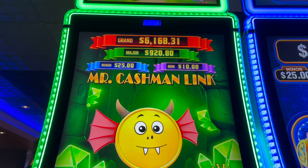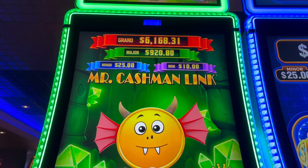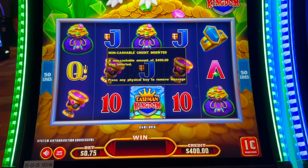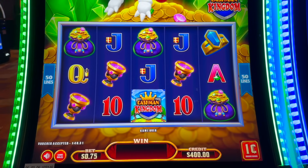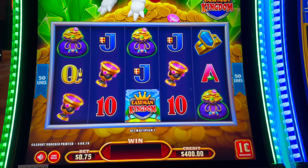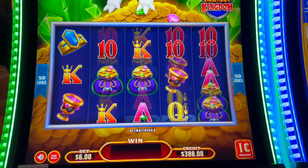There is Mr. Cashman Link. There's two of them here. This major is $920 and the other one is $569, so I picked this one. This is the only place I've actually ever played this game, and I had a lot of fun on it, so I decided to come back for more. We have our $400 free play in there.